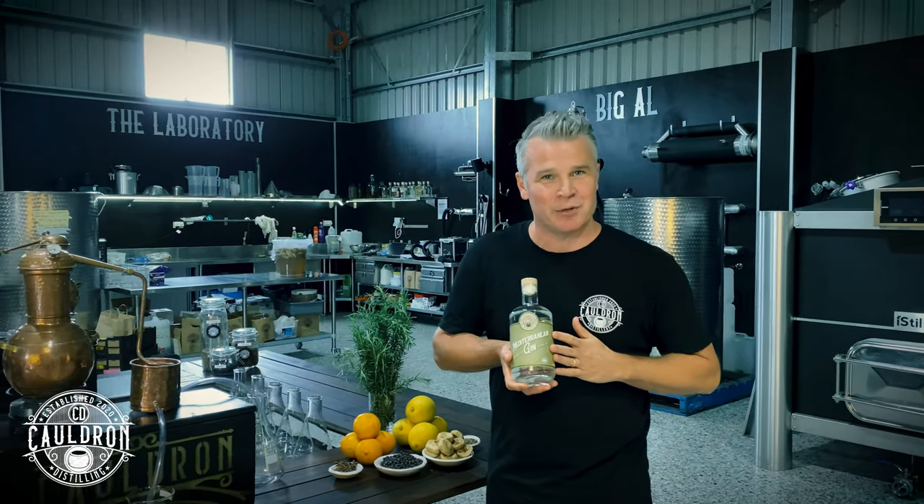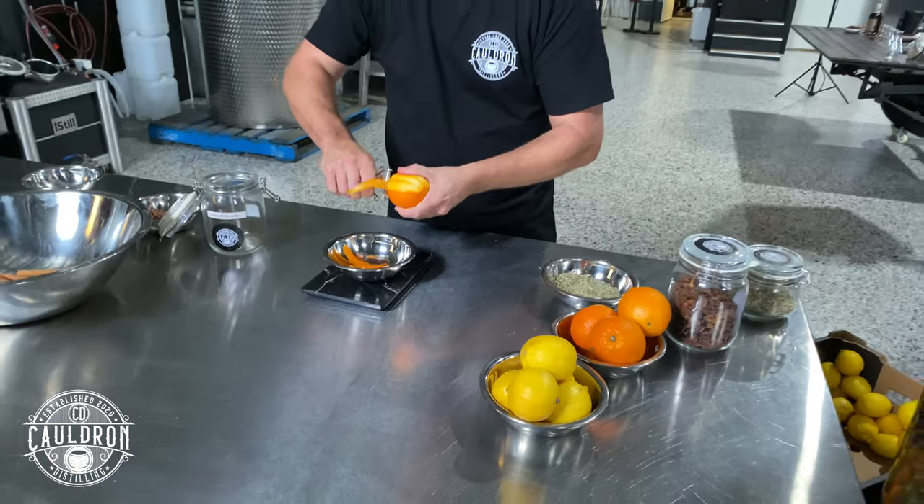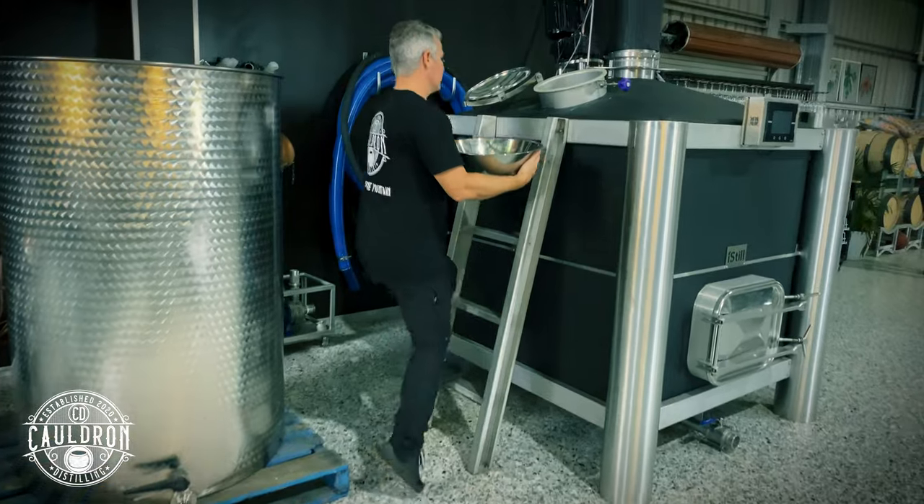We invite you up here to Tambourine Mountain to try our gin range, including our limited release Mediterranean gin, or engage in one of our master classes here. We have a gin making school that runs every Saturday. We look forward to seeing you here at Cauldron Distillery — of course you can buy online at cauldron distillery.com.au. Cheers.